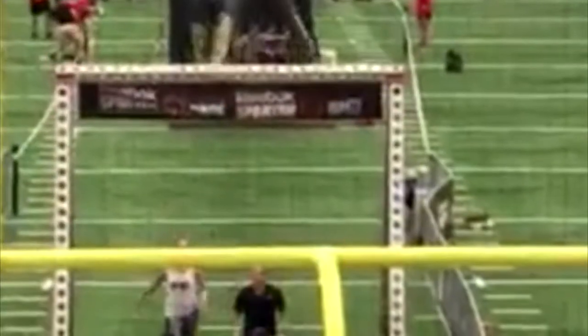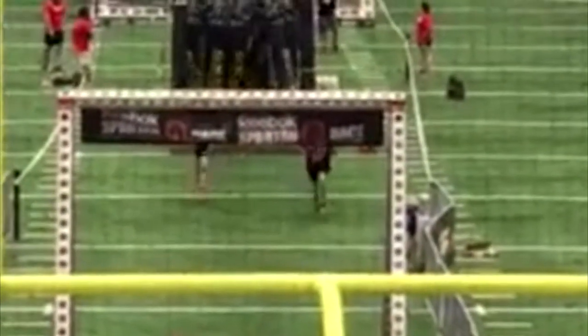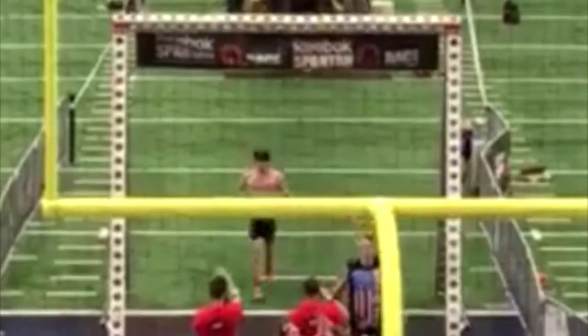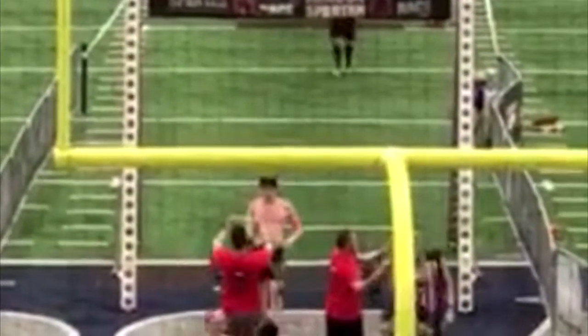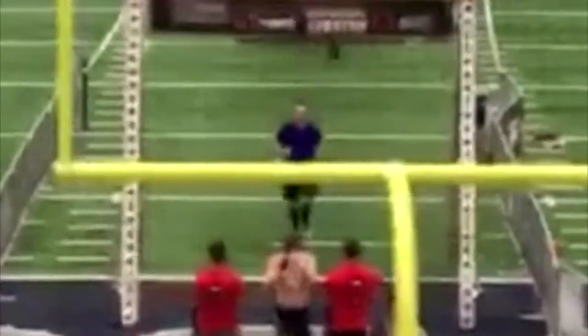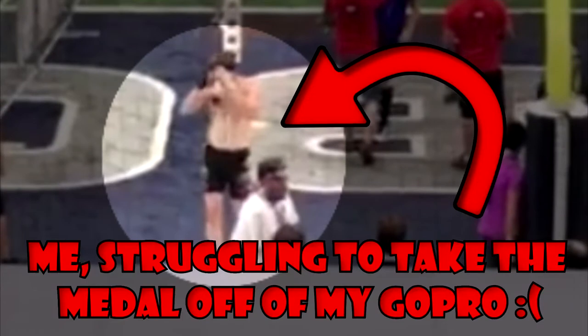What's up Spartans? OCR Guy here again with a race recap video for you. This video was a little difficult to make for reasons I'll explain in a second, but I think it's evolved into something a little bit better than I first thought of. In this video, I'll be going over how you can overcome the obstacles that I encountered in the stadium sprint, as well as my own experience within the race.